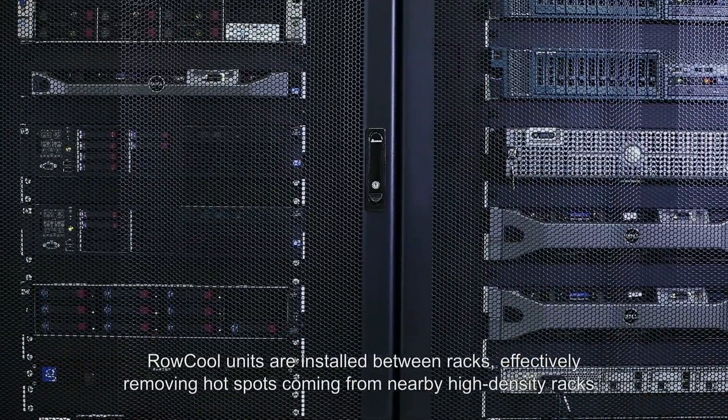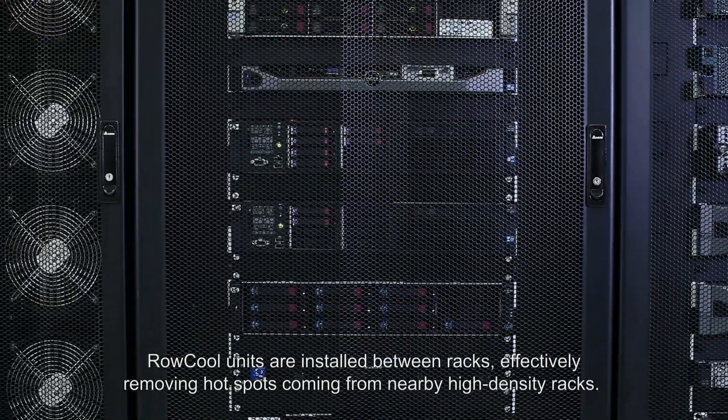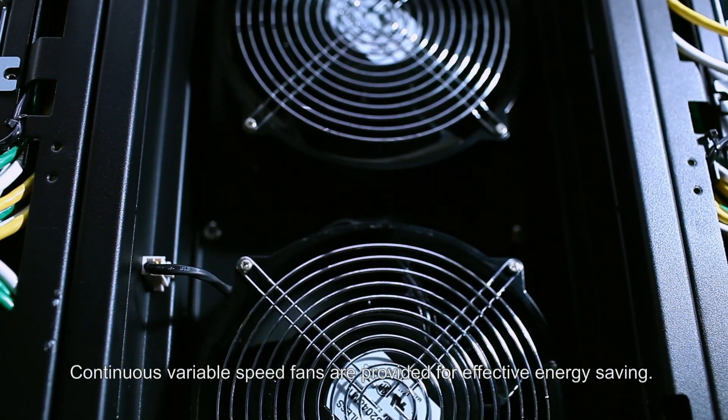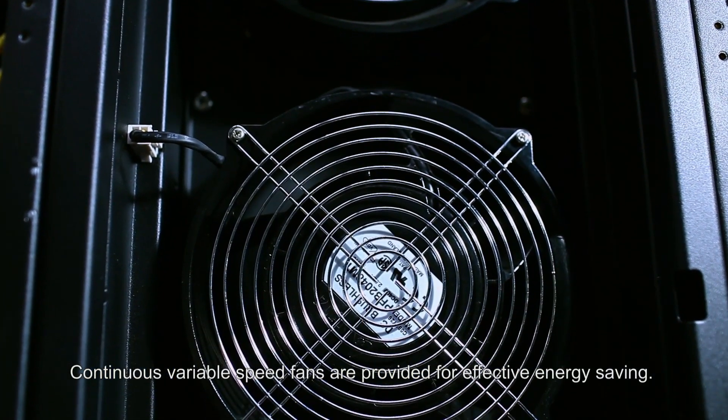ROKUL units are installed between racks, effectively removing hot spots coming from nearby high-density racks. Continuous variable speed fans are provided for effective energy saving.